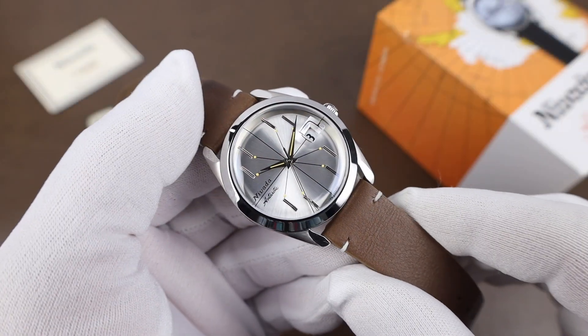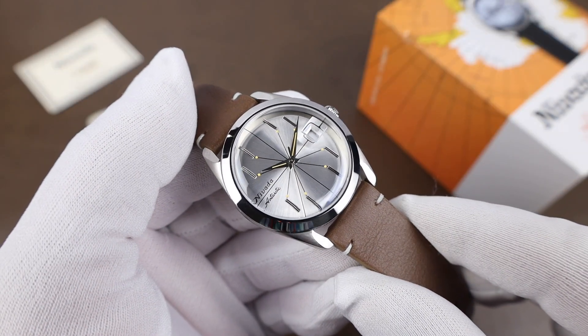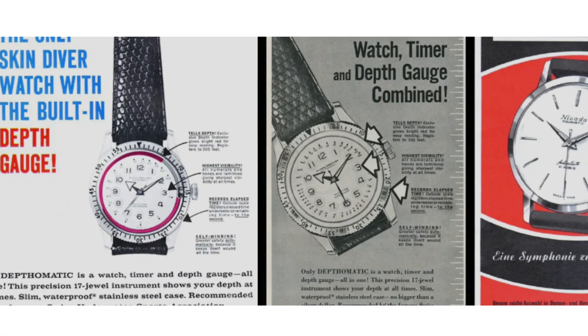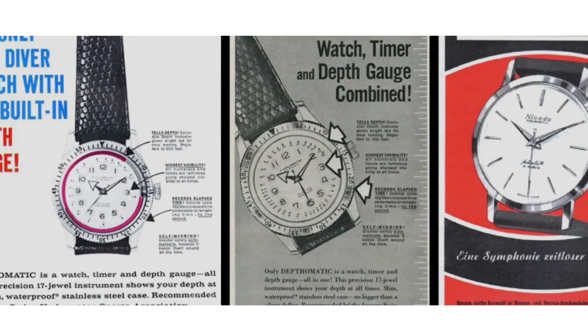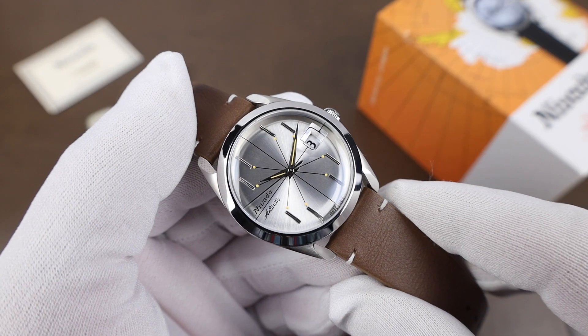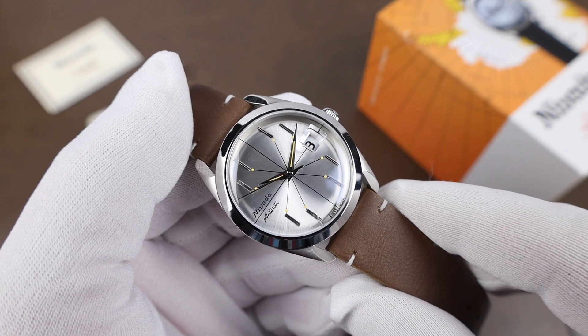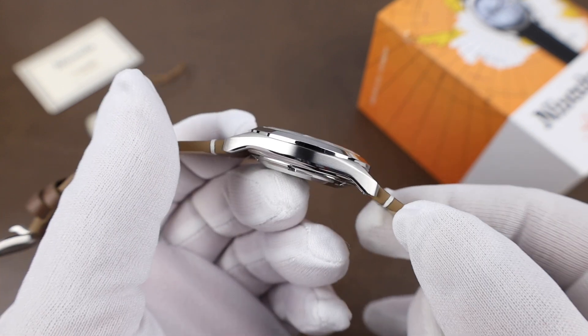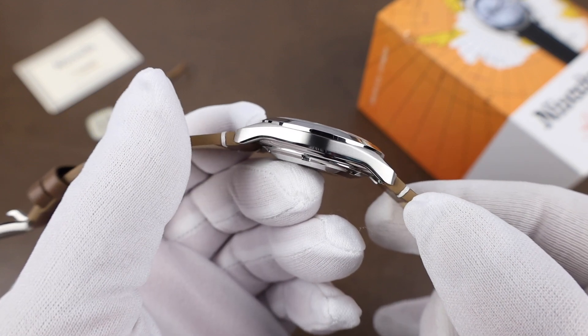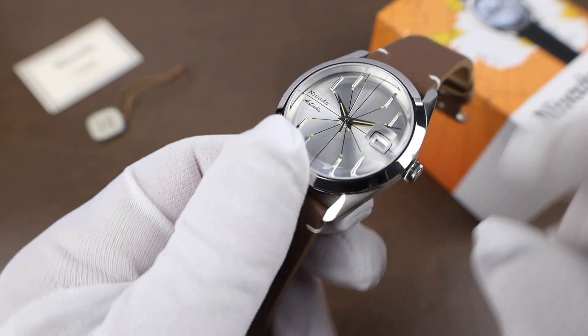Nivada Grenchen is a brand that was established in 1926 and had quite a number of accomplishments in the watch world. In the USA, they were distributed by the Croton Company, so you might see their vintage models with either Nivada or Croton printed on the dial. The brand eventually succumbed to the quartz crisis, but was revived back in 2018.